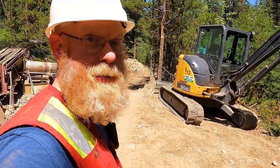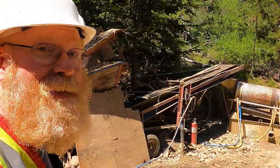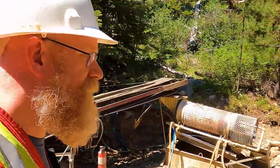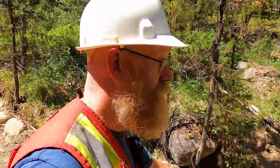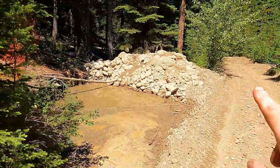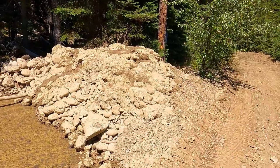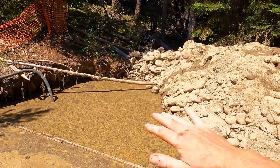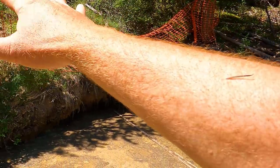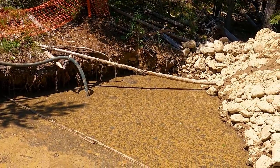Now we have three days before the excavator has to go back, so we have three days of a big machine for cleaning up. Our first job here is going to be to fill in the tailings pond. Hopefully we thought it out enough ahead of time that filling in the tailings pond will be easy. We piled enough coarse tailings and a bit of fine just beside it that we can just park the excavator right here, reach in, drag it over — should fill it right up. We'll grab some woody debris and some topsoil from around, drag it over top. This will be an easy, easy reclamation.